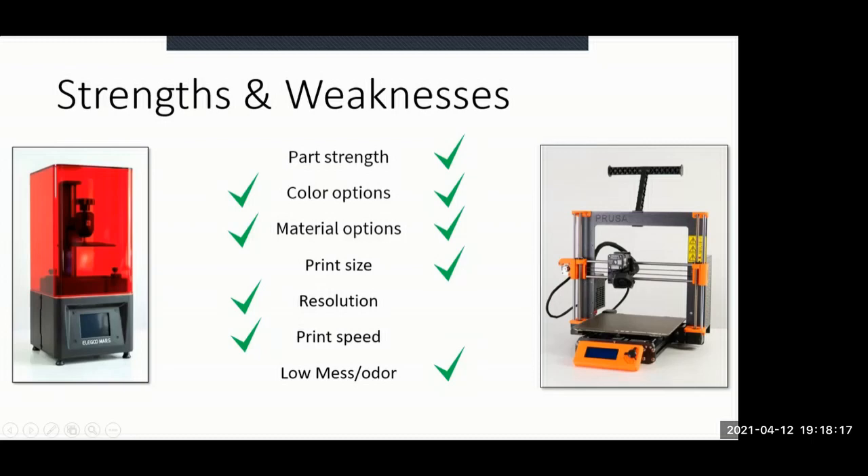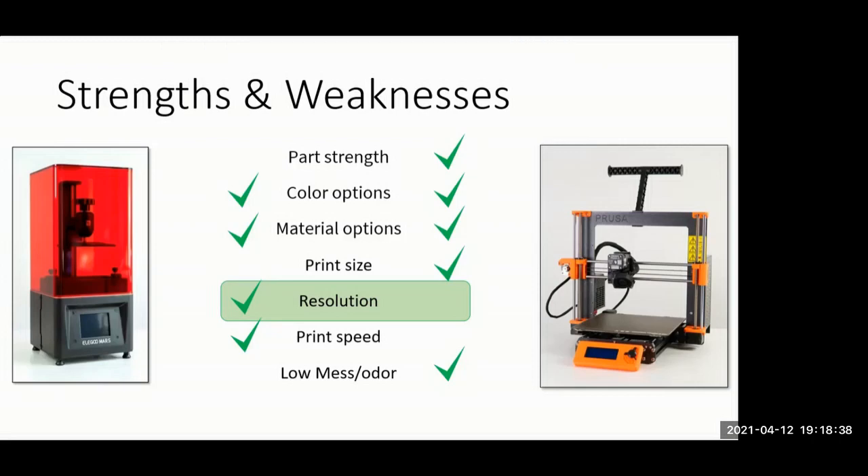If what you're after is resolution — and as modelers we're trying to get as fine a detail as possible — that really throws the balance in favor of the SLA printer. This is the trade-off I went through last summer as I was trying to figure out what kind of printer to get.